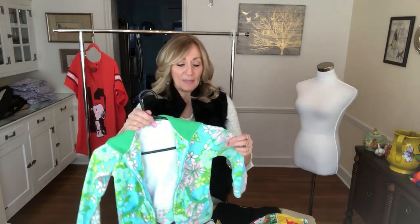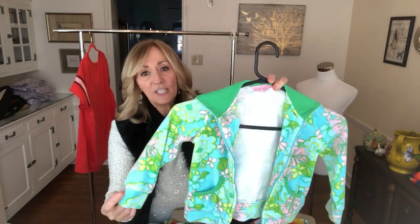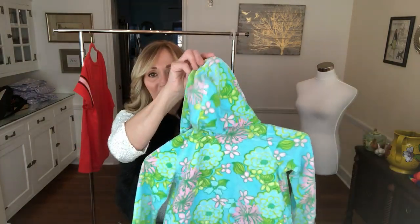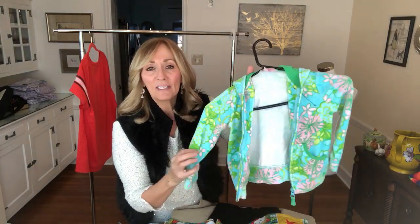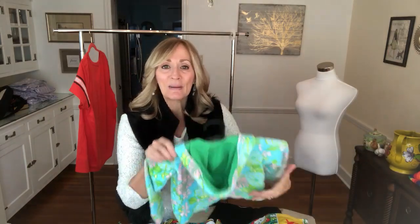The last item I'm going to show is this toddler Lilly Pulitzer velvet jacket — how cute is this! I really don't sell children's clothing, but I saw this and said oh, that's so cute. I said yes and paid $2.50 for it. I have no idea what this is going to bring — maybe $15 — but I'll take a chance. Entertaining myself.